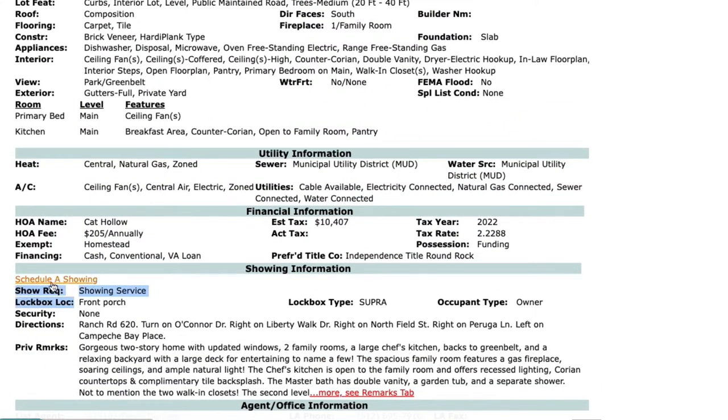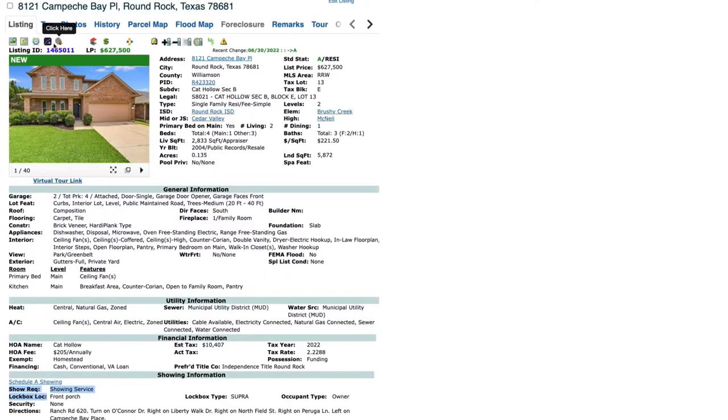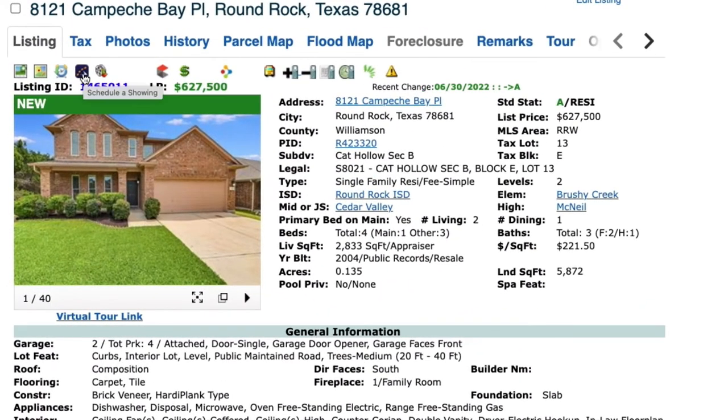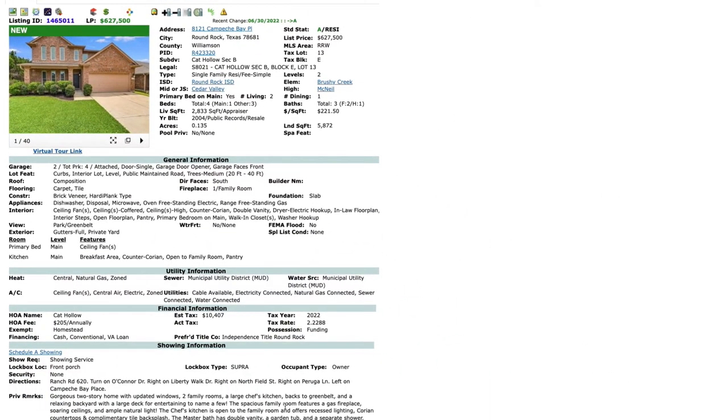Right above the showing requirements field you can see a link to schedule a showing. In addition, you may also see a ShowingTime icon located at the top of the listing. However, just because you see this icon doesn't necessarily mean it requires a scheduled showing. For reasons such as this, it's important to thoroughly read through the showing instructions.